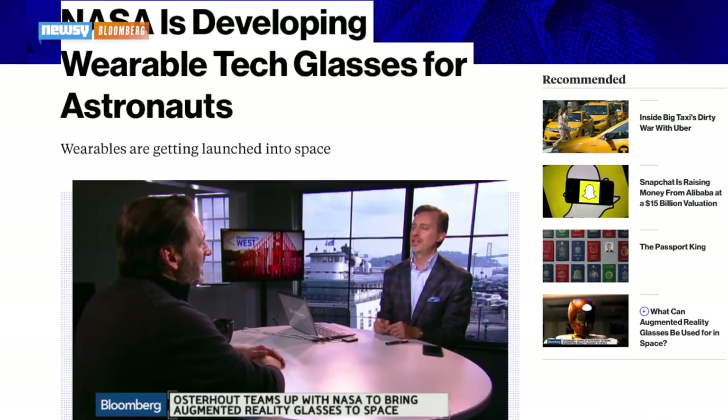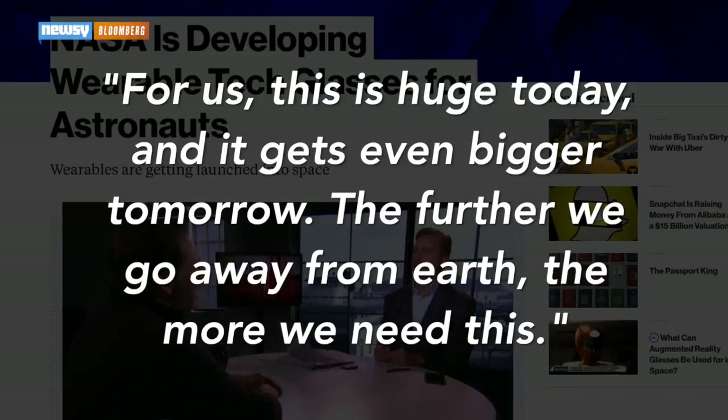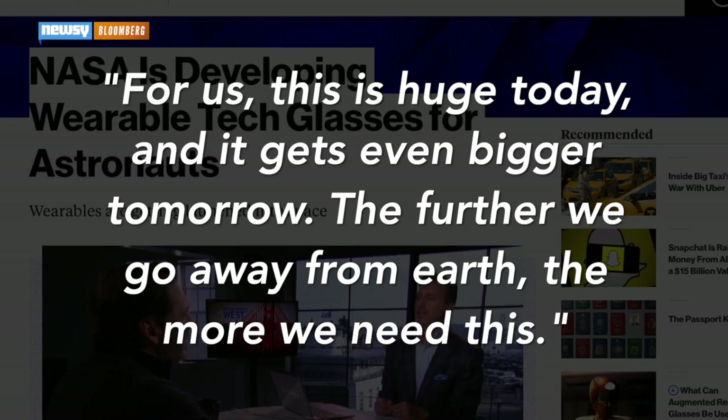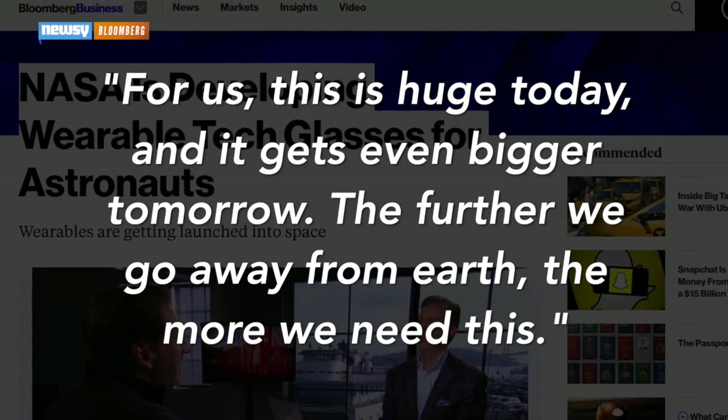Bloomberg quotes Sean Carter, an official at NASA's Johnson Space Center: 'For us, this is huge today, and it gets even bigger tomorrow. The further we go away from Earth, the more we need this.'